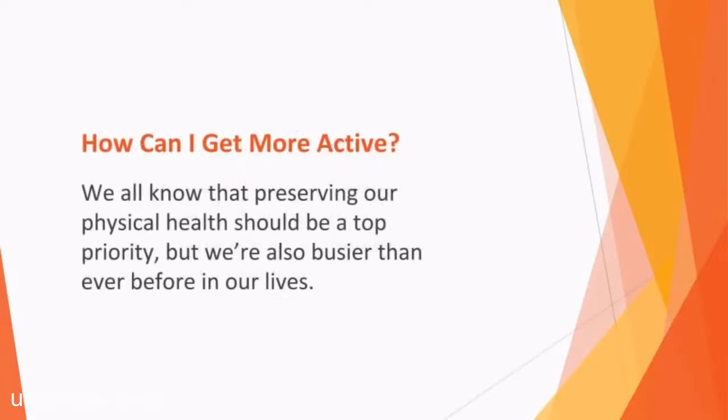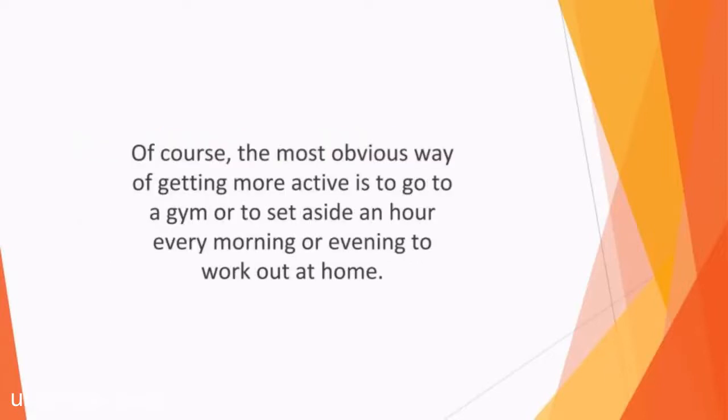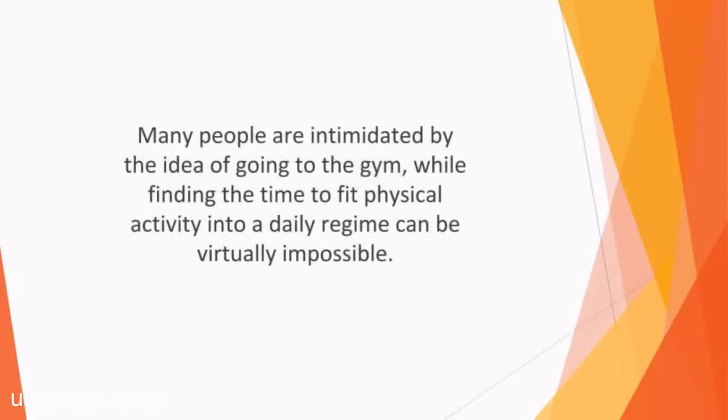How can I get more active? We all know that preserving your physical health should be a top priority, but we're also busier than ever before in our lives. With responsibilities such as caring for children or elderly parents, demanding jobs, and a hectic social life, we're all under pressure in a frantic pace of life. The most obvious way of getting more active is to go to a gym or to set aside an hour every morning or evening to work out at home. However, realistically this just isn't possible for some people. Many people are intimidated by the idea of going to the gym, while finding the time to fit physical activities into a daily regime can be virtually impossible. Finding ways to become more active while going about our regular activity is the best solution.